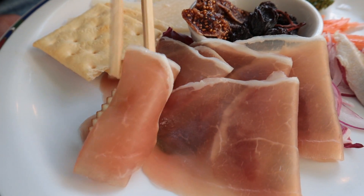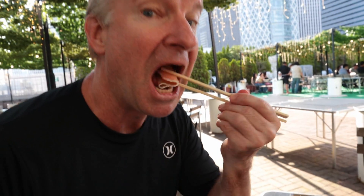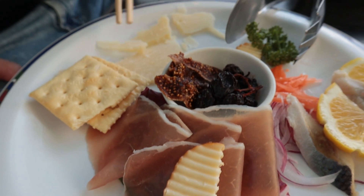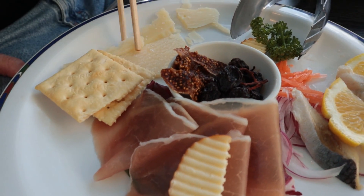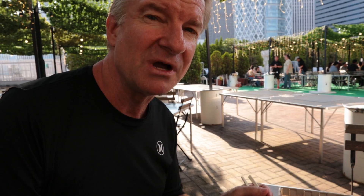I can give this another try. Prosciutto ham, I believe it is. Chewy, nice flavor. But these go good together. The Parmesan cheese is just so sharp — got a very rich taste. It's sliced a little bit too thick I think; it's nicer thinner. It's overpowering, it's really salty. But I still like to eat it. Something about Parmesan cheese.